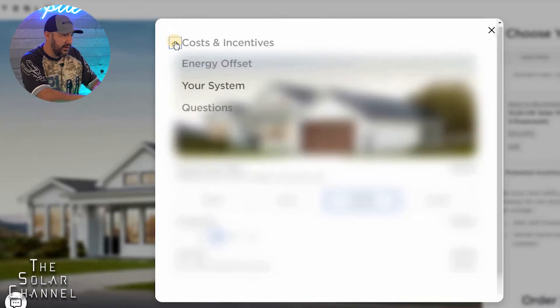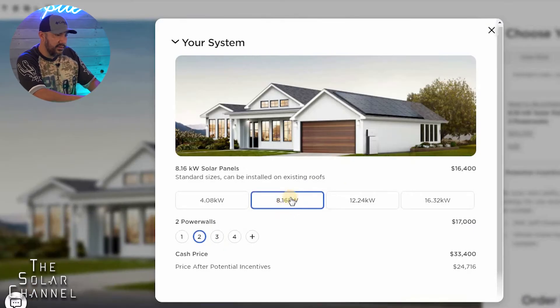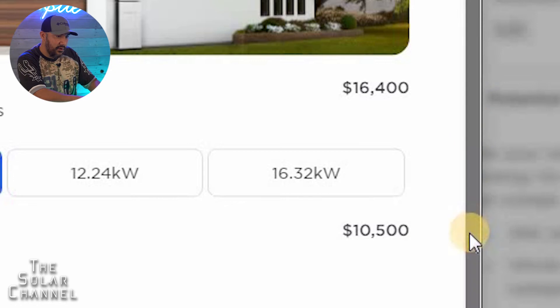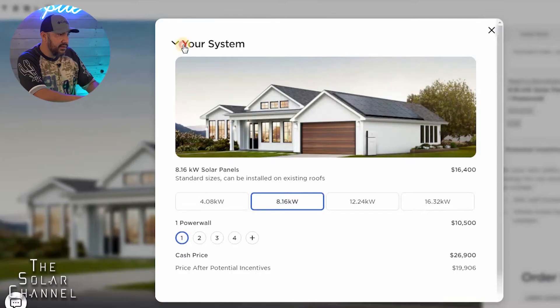If I go to energy offset, it's going to tell me my energy needs and what my system will cover. If I wanted to go with one Powerwall, I need to downgrade to an 8-kilowatt panel system, which would be $16,400. The Powerwalls would be $10,500, so all in I'd be paying $19,900 — that doesn't sound too bad, right?